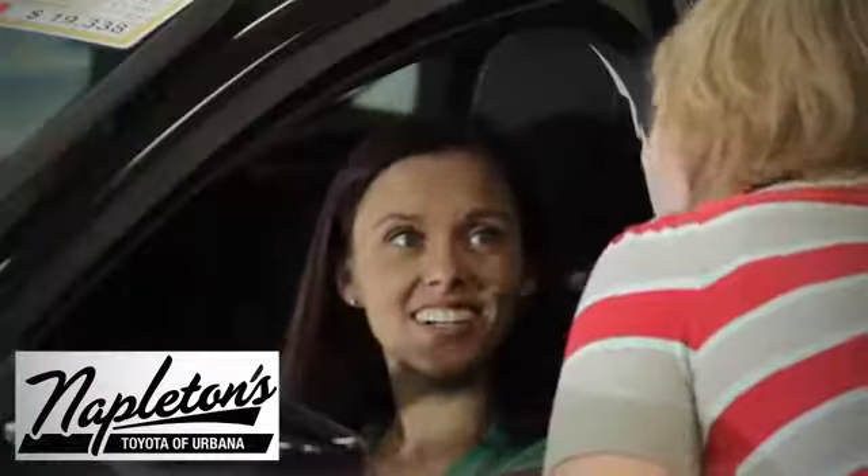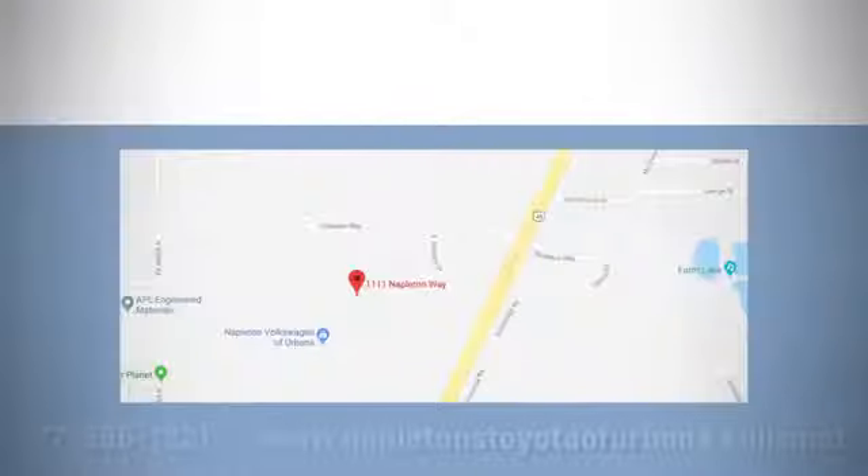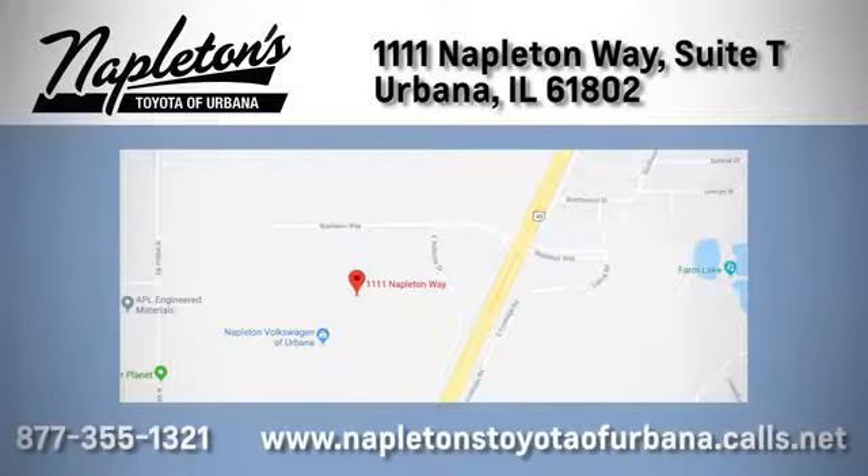From the time you come into our facility, you can see why Napleton's Toyota Urbana is different from the competition. Call, click, or stop in today. We're located at 1111 Napleton Way in Urbana.